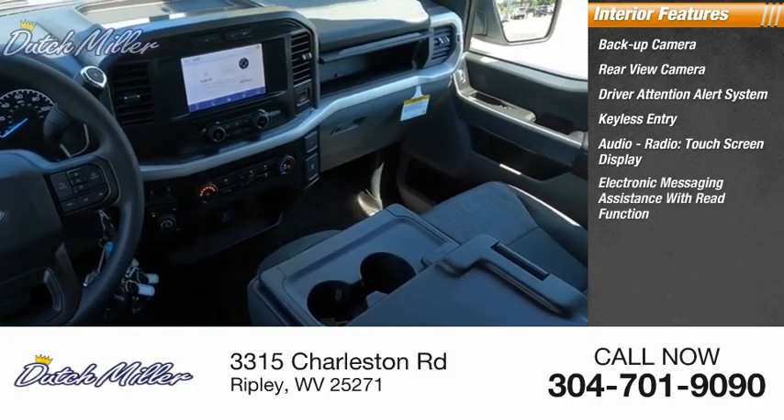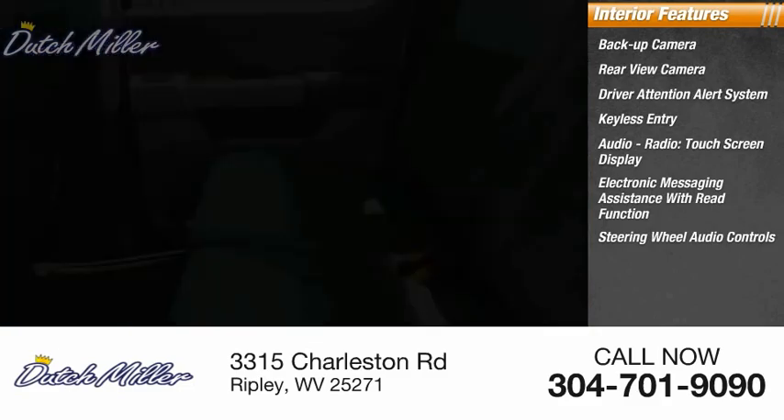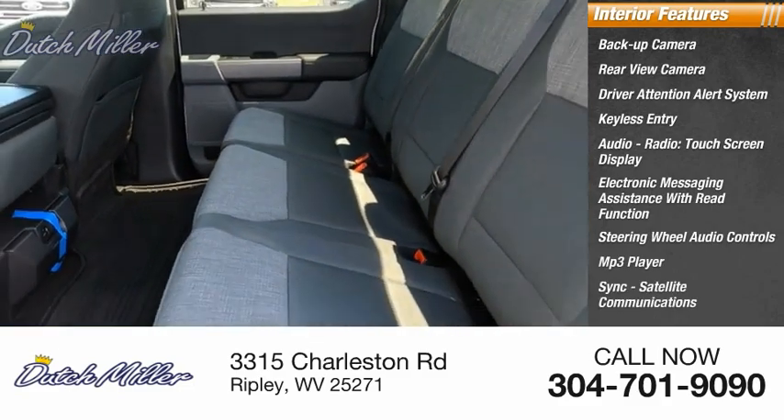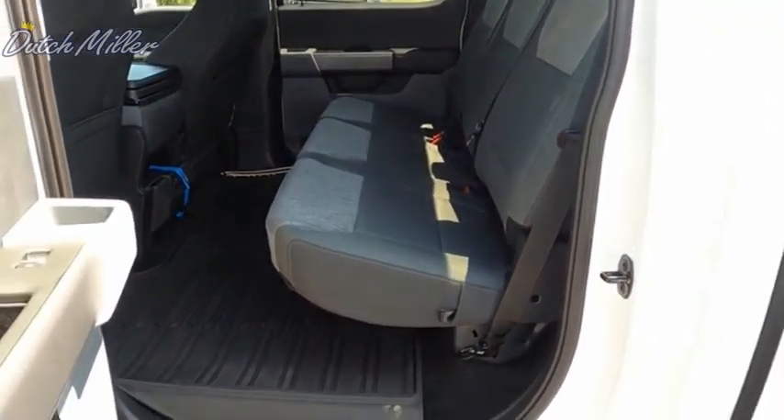Steering wheel audio controls, MP3 player, Sync, satellite communications, and capless fuel filler system. Your new ride is just a phone call away.